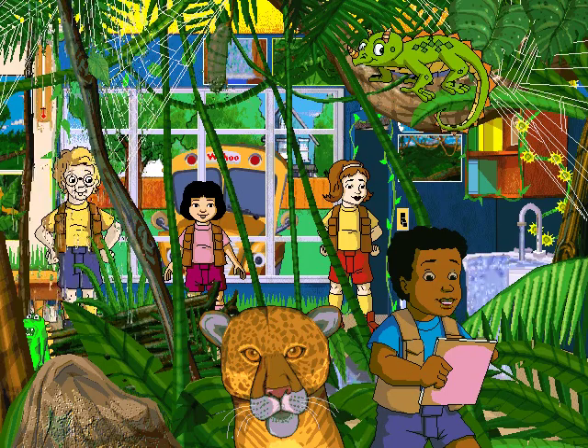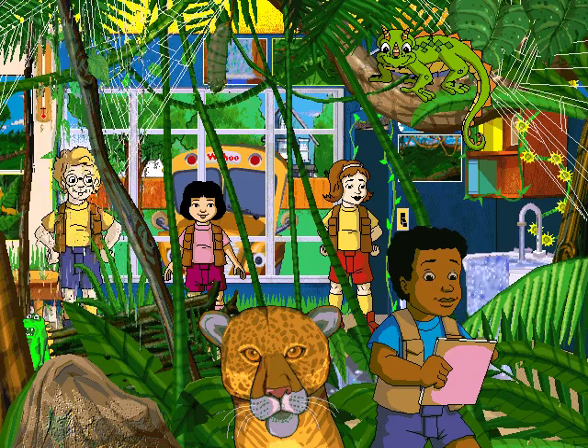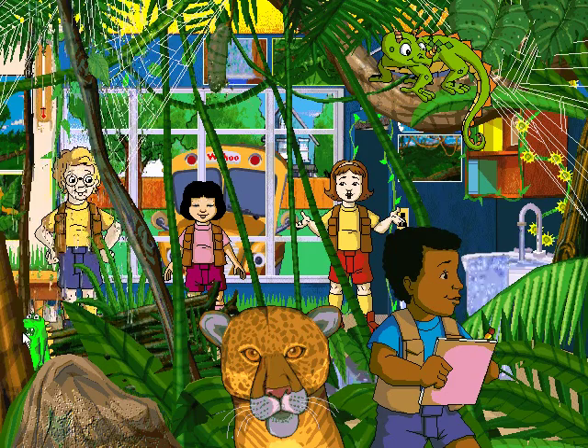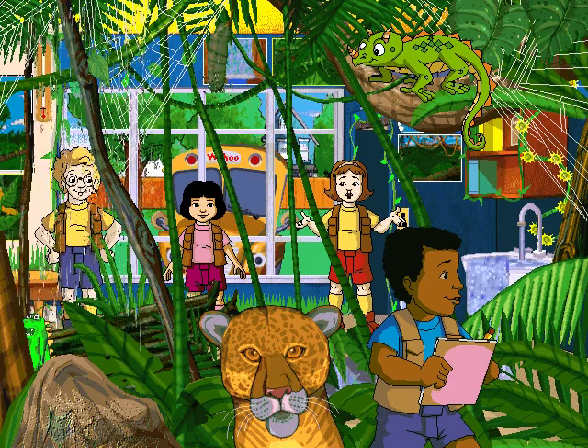Cool! This place is wilder than the zoo! These plants aren't just food for all these animals — they're homes, too!